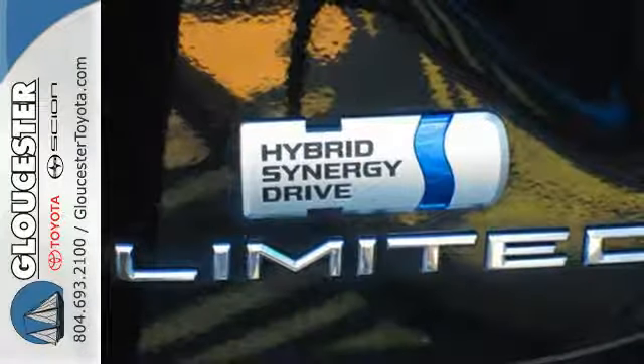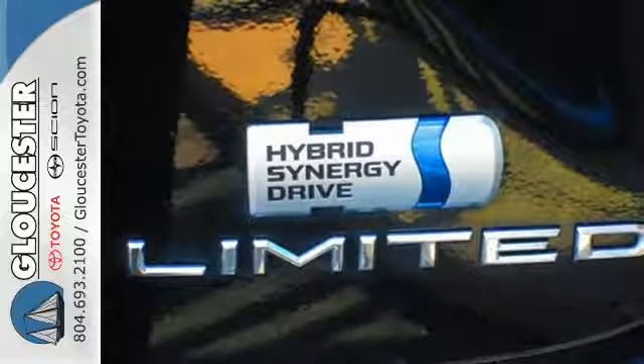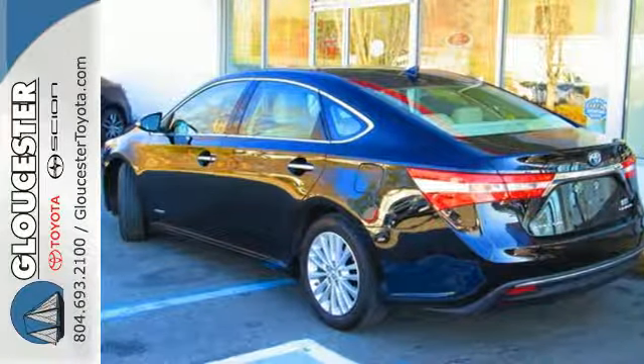That tech even extends to its energy regenerative braking system. Check out this charming Avalon Hybrid today.